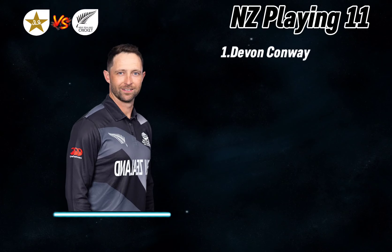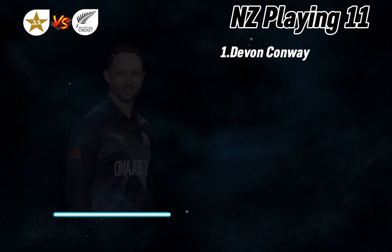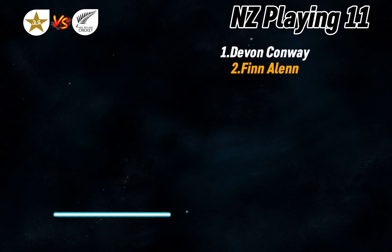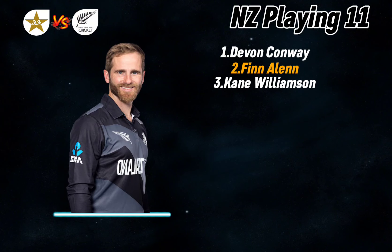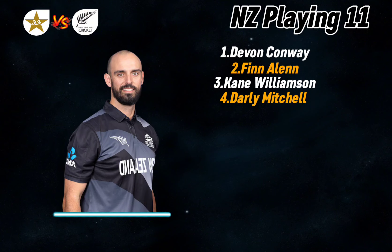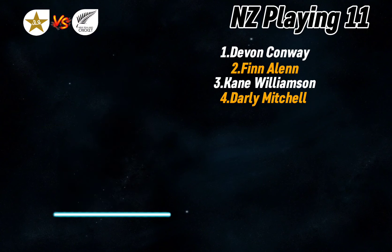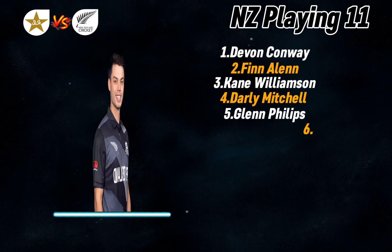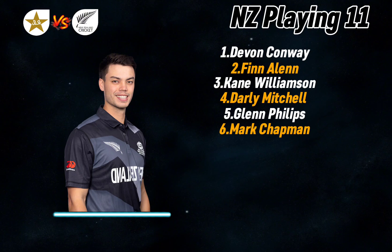Number one: Devon Conway, left-handed batsman. Number two: Finn Allen, right-handed batsman. Number three: Kane Williamson, right-handed batsman. Number four: Daryl Mitchell, right-handed all-rounder. Number five: Glenn Phillips, right-handed batsman. Number six: Mark Chapman, left-handed batsman.